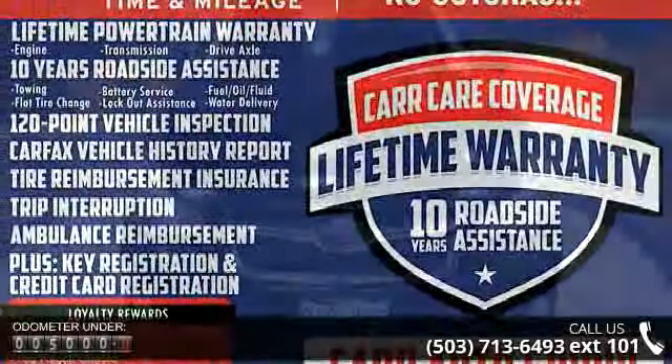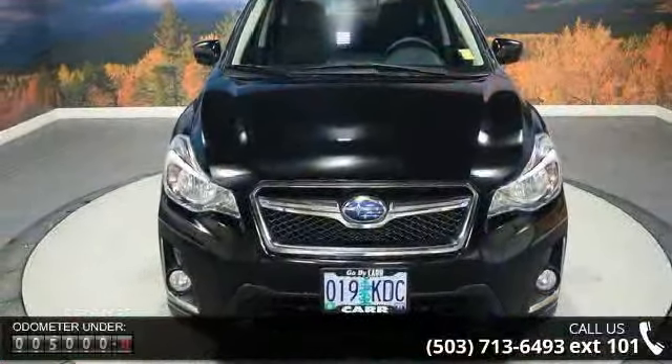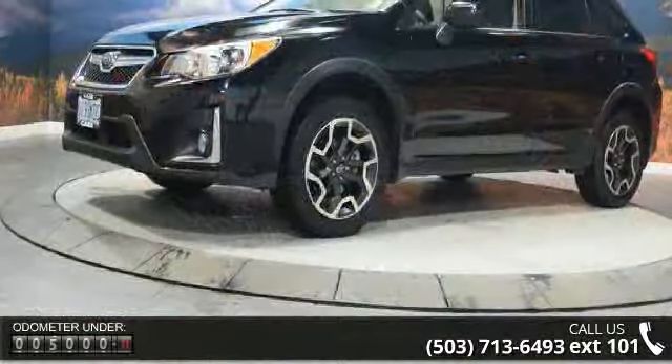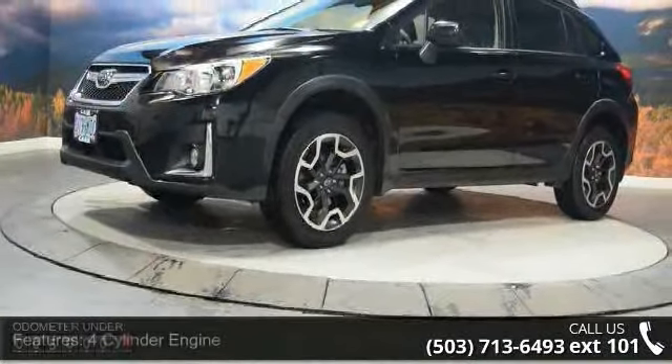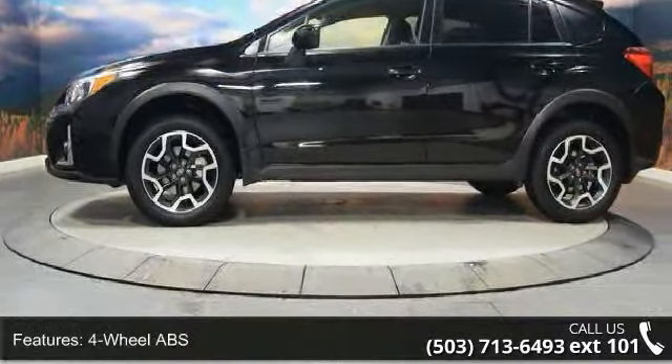This vehicle's top features include a 4-cylinder engine, 4-wheel ABS, 4-wheel disc brakes, adjustable steering wheel, all-wheel drive, aluminum wheels, auto-off headlights, backup camera, brake assist, and bucket seats.